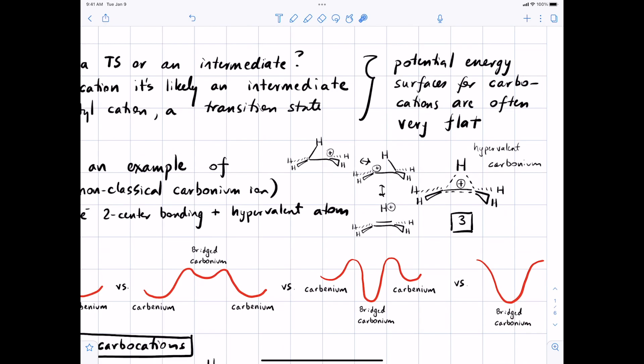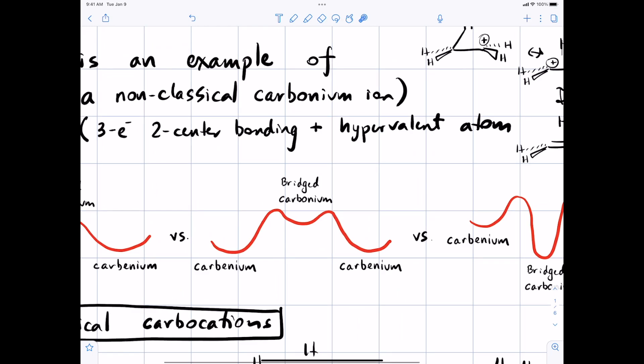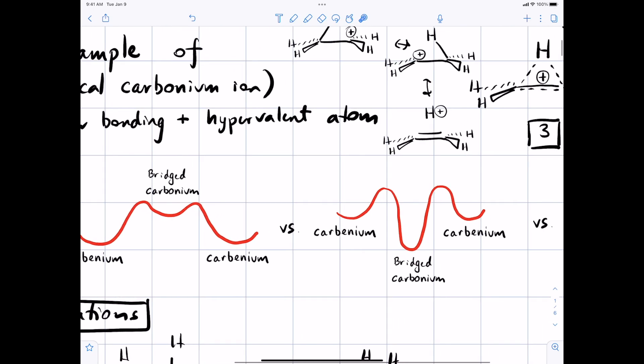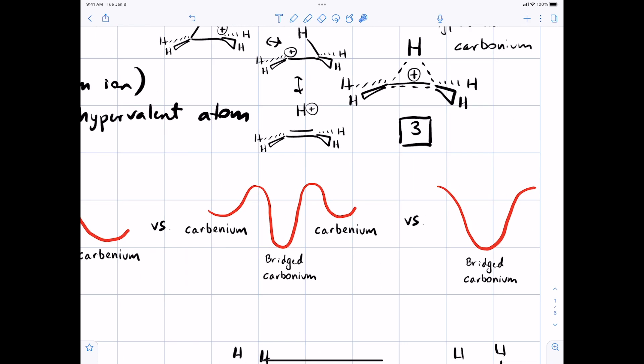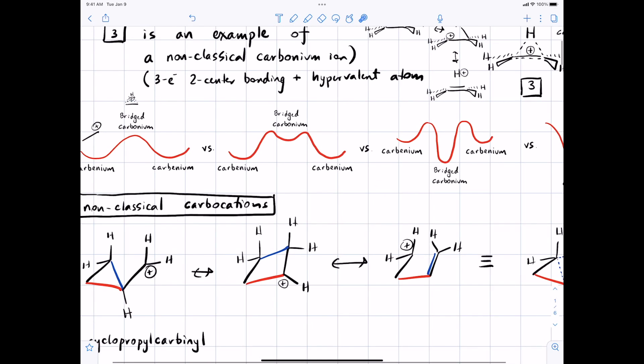The question is whether that carbonium ion is a transition state — an energy maximum — or a higher-energy intermediate, or actually lower in energy than either of the isolated carbocations, or whether we don't even have those carbocations and this is just the most stable state. The answer we're going to see in Chapter 2 is: it depends. The best you can do is anticipate the possibility of a bridged carbonium ion being important.